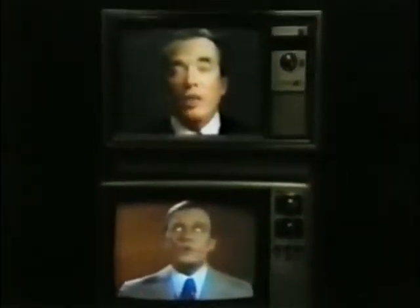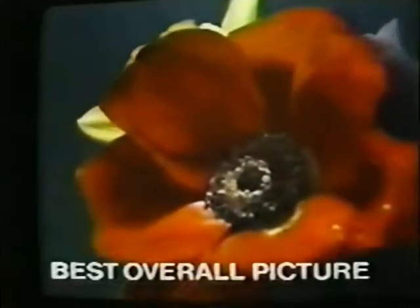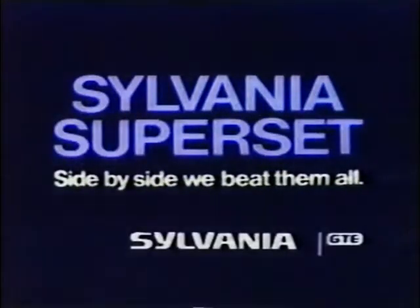The major difference: Sylvania beats RCA. Sylvania beats Venus. Sylvania beats Sony and GE and Sears. That's right. Recently, over 1,000 people saw six unidentified 19-inch color pictures side by side, then they picked the best overall picture, and the clear winner was the Sylvania Superset. So get the picture that beat them all — the Sylvania Superset. Side by side, we beat them all.